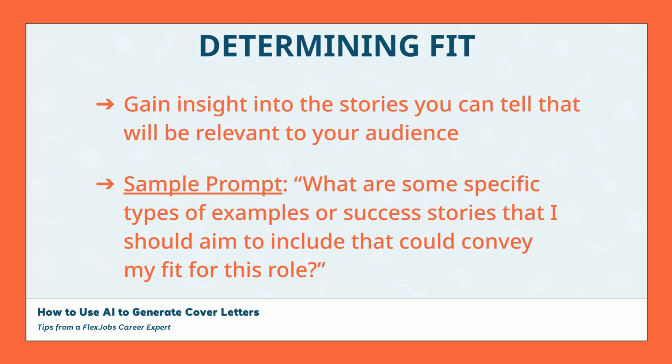It can be tricky to determine what kind of accomplishments you should include, so using this sample prompt with an AI tool can help narrow down the types of examples or success stories you want to share with the company that will demonstrate your relevant skills, experiences, and accomplishments that will be most impactful to your audience. When I used this prompt in ChatGPT, it gave me a solid list of ideas for different examples or successes I might be able to share, including some potential measurements of success that I could quantify to further demonstrate my achievements. If you wanted to, you could even provide the AI tool with the content of your resume or a description of your work experience to gain even more tailored examples that align with your actual career history.